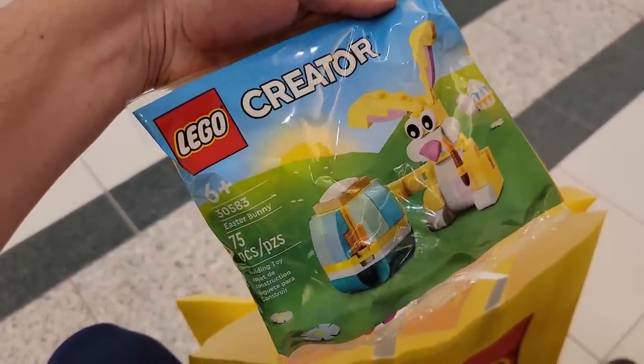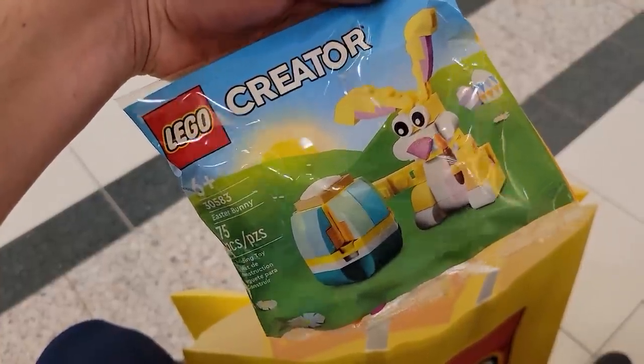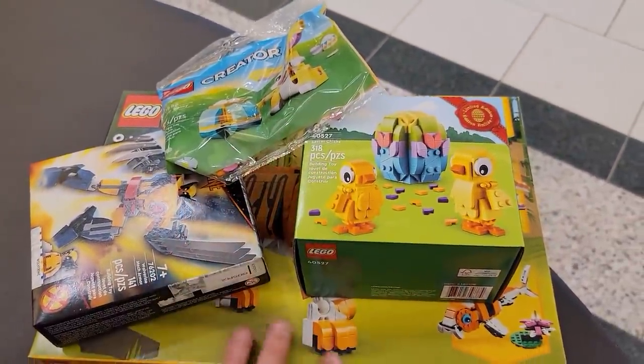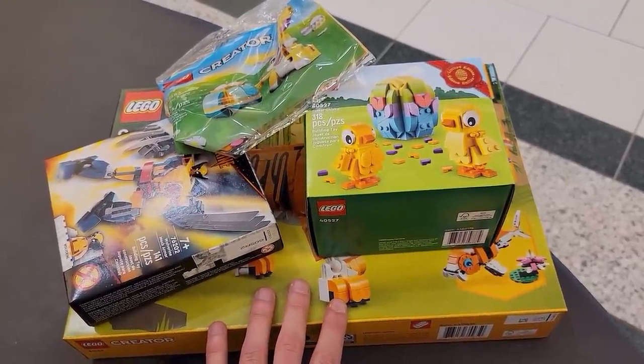I couldn't say no to the Wolverine mech — I don't collect mechs per se, but this one looks pretty good with his claws, plus you get the Wolverine minifig. Super cool. With that we got the Easter chick promo — 318 pieces, that's good value — and also the cute bunny rabbit polybag. Some of those damaged box deals were really tempting, but I'm glad we got these two sets.